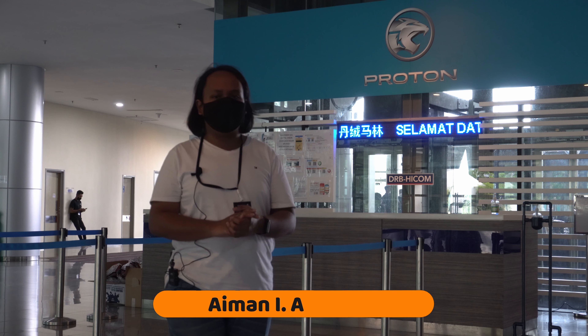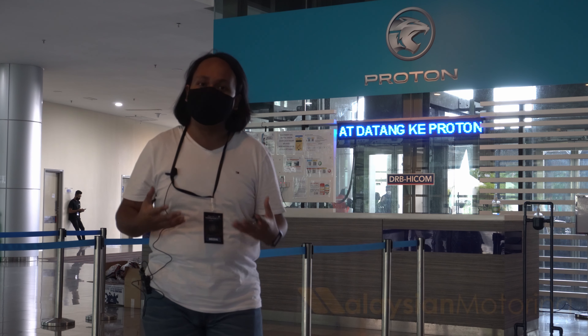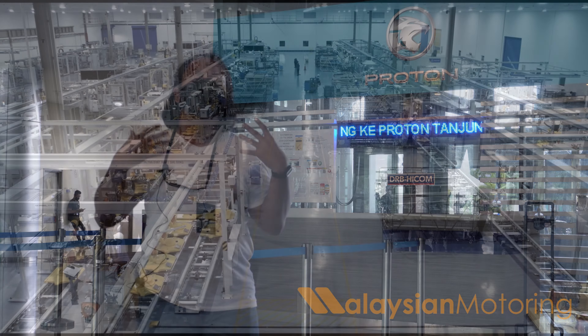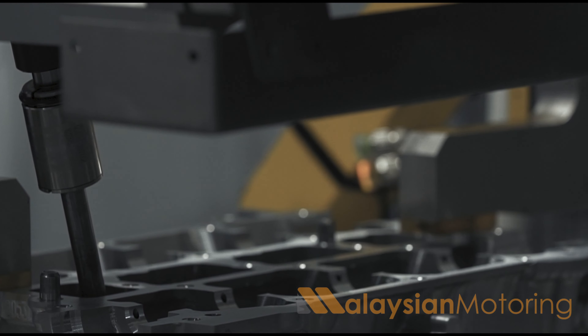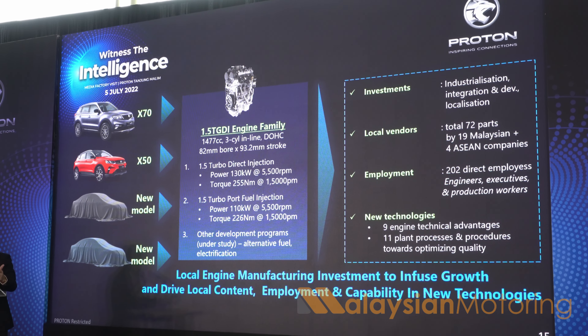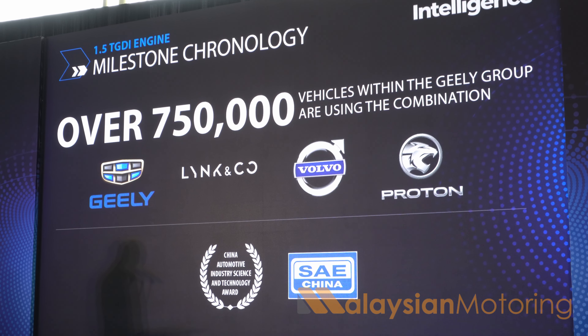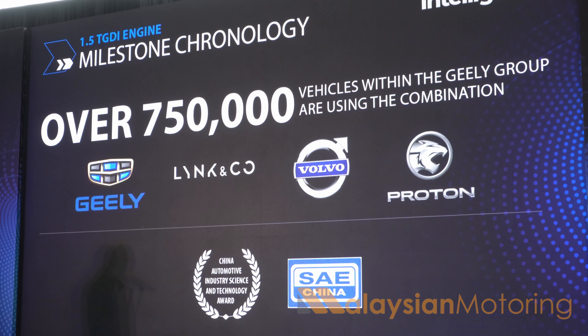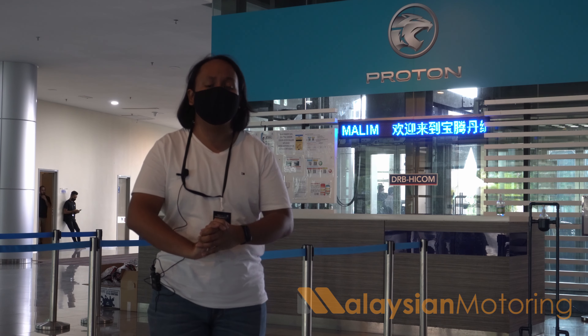Okay, we've just concluded our tour of the plant here in Tanjung Malim, where we got to take a look at just how Proton builds the 1.5 turbo gasoline direct injection engine. Now for those of you in the know, the 1.5 TGDI engine is indeed part of the larger Geely-Volvo family, and it represents one of the most high-tech, highly engineered, and most standards-compliant engines currently in the Geely range.